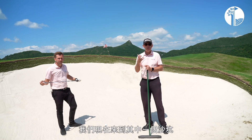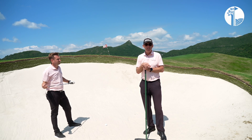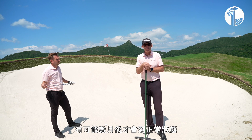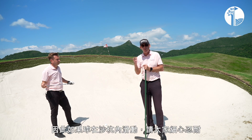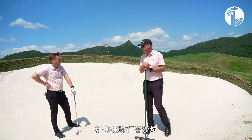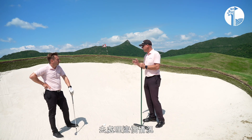Okay members, here we are down in one of the bunkers. We've had a lot of feedback on how difficult it is to get out of the bunkers, and it's going to take a little bit of time for the sand to bed in, which will take place over the coming months. So please be patient if your ball does get a bad lie. We're going to get Sam to explain how to get out of these bunkers.